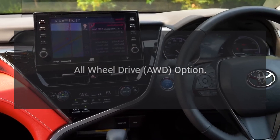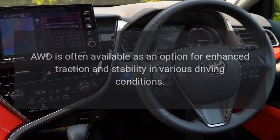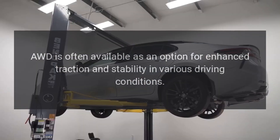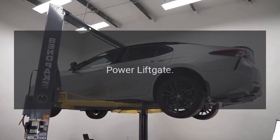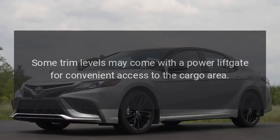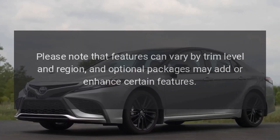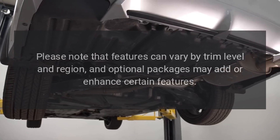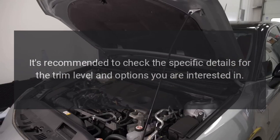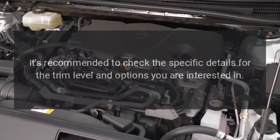All-wheel drive (AWD) option: AWD is often available as an option for enhanced traction and stability in various driving conditions. Power liftgate: Some trim levels may come with a power liftgate for convenient access to the cargo area. Please note that features can vary by trim level and region, and optional packages may add or enhance certain features. It's recommended to check the specific details for the trim level and options you are interested in.